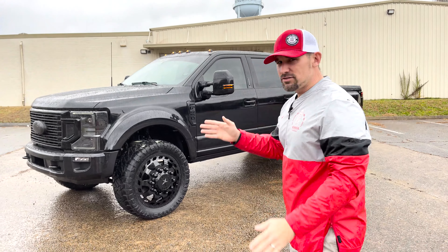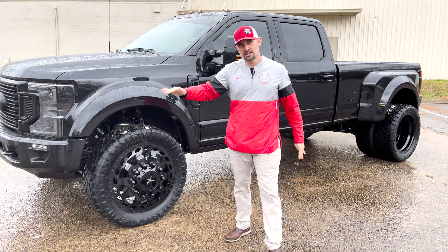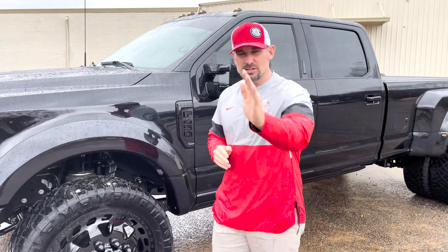This truck has so many different names, but to me this is a Street Fighter because we are on a Kelderman ride-height air ride suspension kit. This kit is a game changer — you're going to want to do one with us. It's not too tall; we can still incorporate 36-inch tires, but the Kelderman air ride is absolutely a game changer.